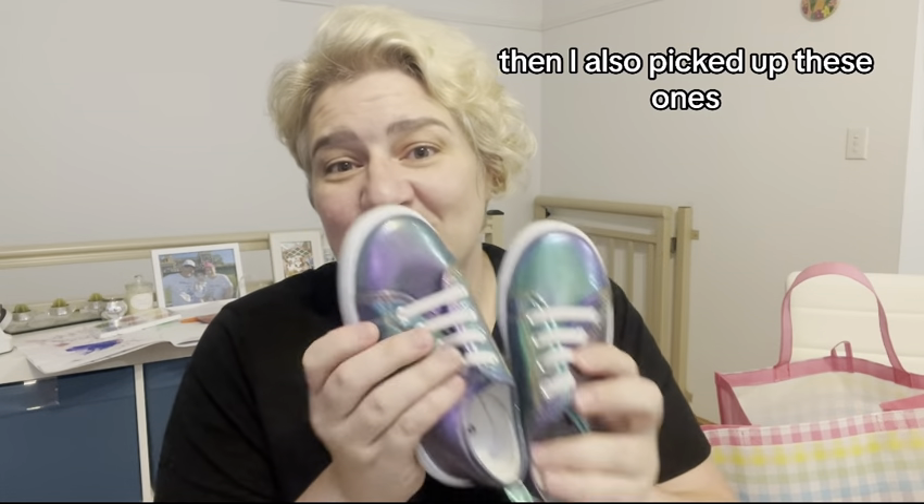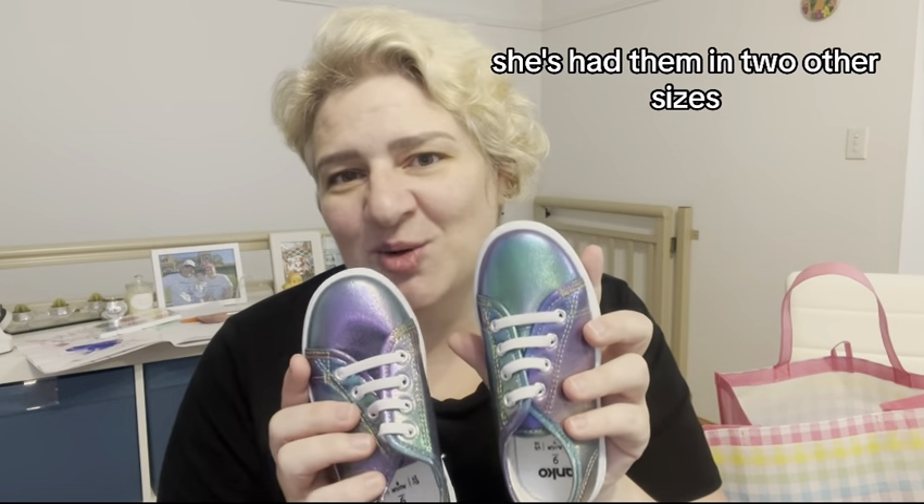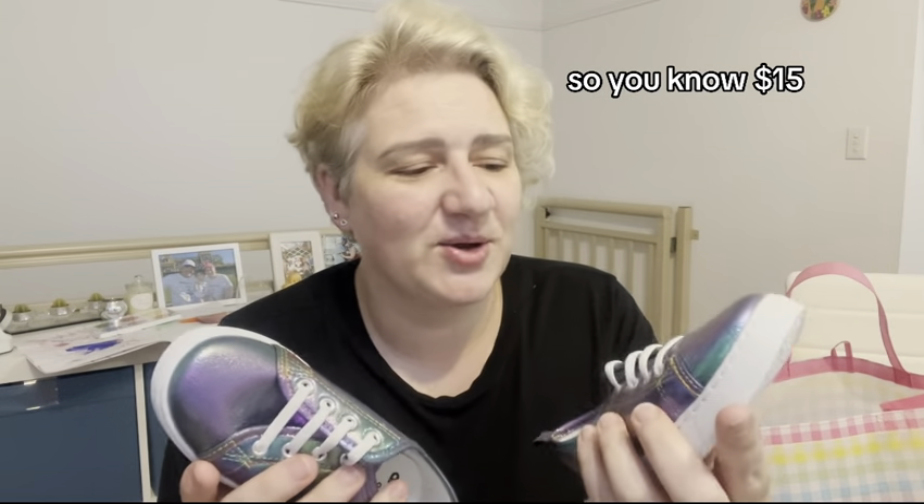I also picked up these ones. These were $15 — we call these her mermaid shoes. She's had them in two other sizes. They go with pretty much everything because she loves sparkles, so $15, I got them.